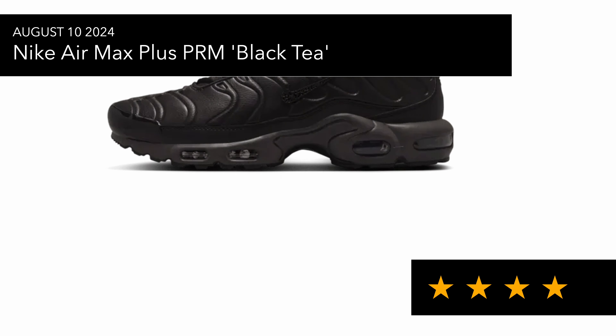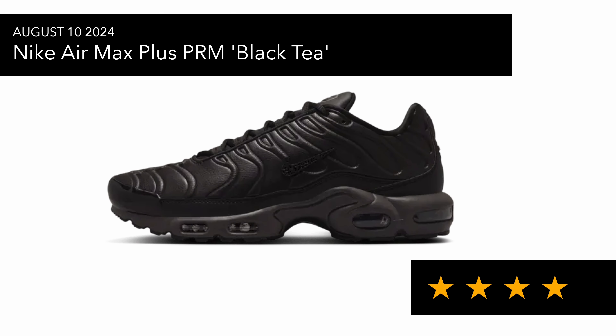There's also the Air Match Plus Premium Black Tea, which is inspired by the Olympics. I'm not sure what black tea has to do with the Olympics, but there's some theming going on. I'm not mad at this pair, but it looks very similar to the Cold War pair I have, so I'll probably give this one a miss.